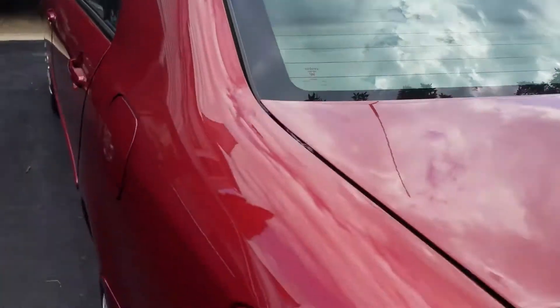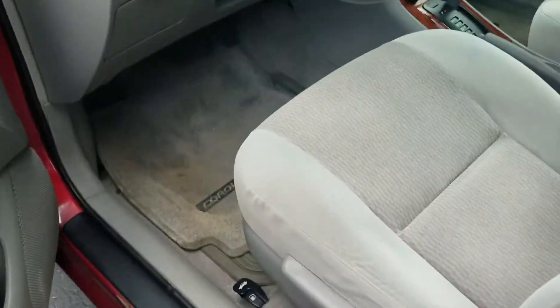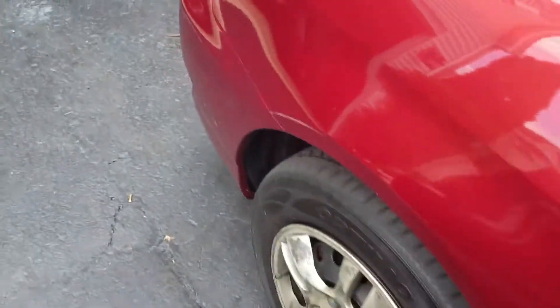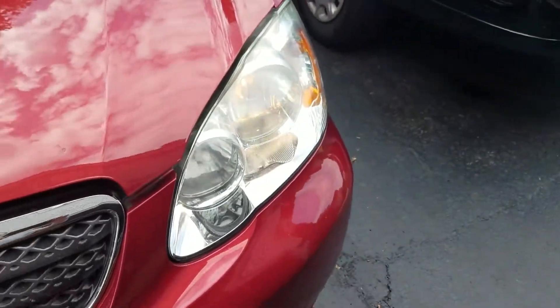Third brake light up top. Go ahead and pop the hood. It's also got daytime running lights.